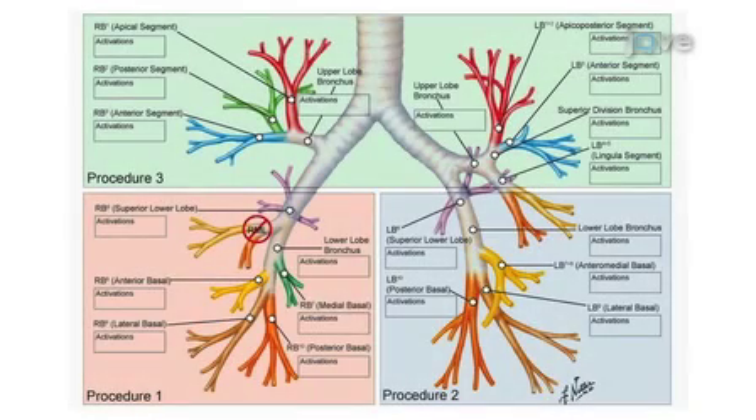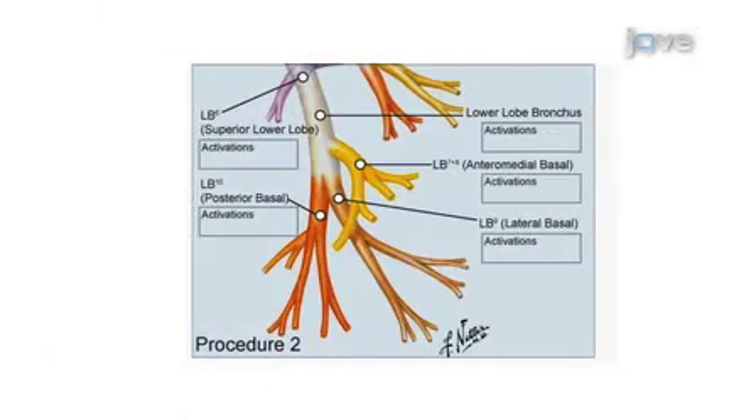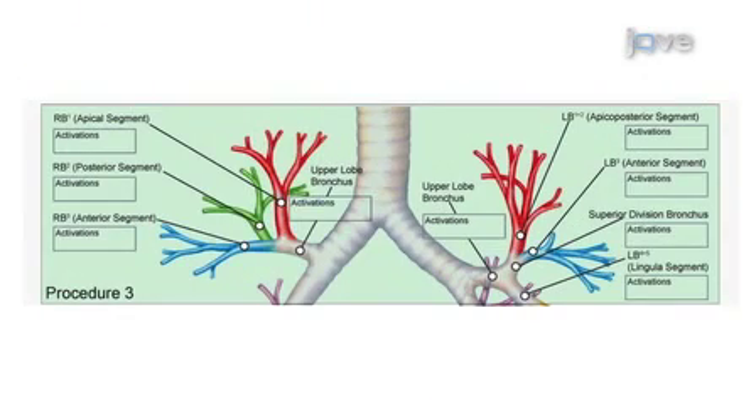The treatment plan is to administer bronchial thermoplasty in three treatment sessions. Each session treats a specific region of the lung: the first session focuses on one lower lobe, the second session focuses on the second lower lobe, and the final session focuses on both upper lobes. Each treatment is scheduled approximately three weeks apart.